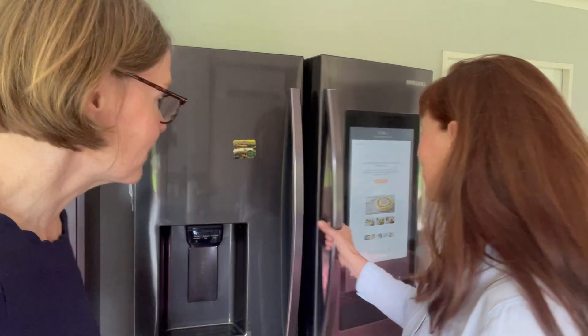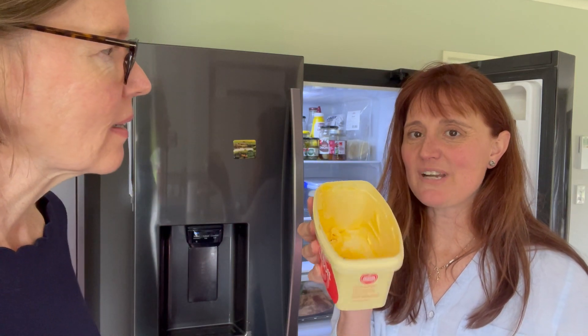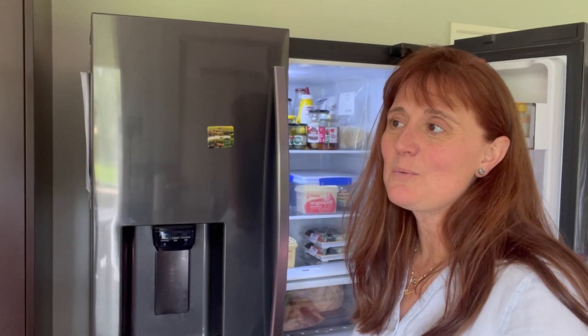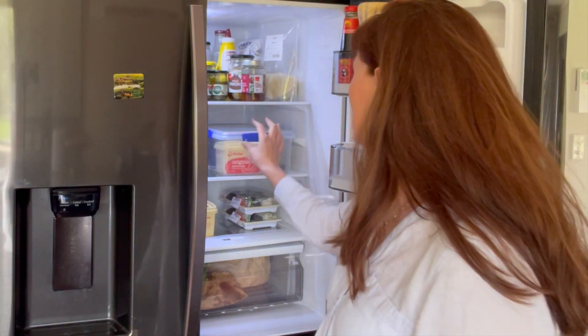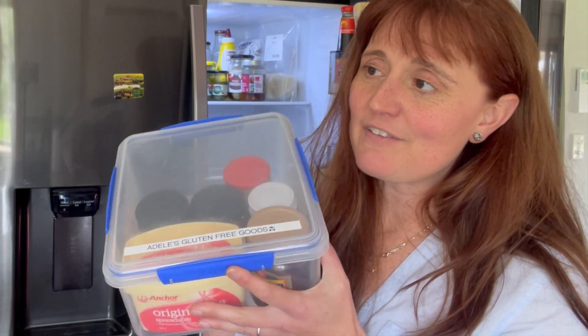We're going to start out in Adele's kitchen and the first place we're going to go is the fridge. We've got some spread — and some breadcrumbs. Anything that requires you to put a knife in it, whether that's butter, peanut butter, jams, spreads, mustard, mayonnaise, there's a possibility where things can get contaminated and you might get that on your gluten-free bread.